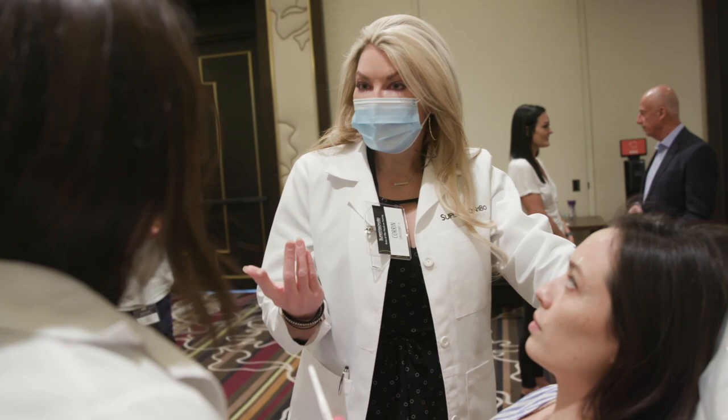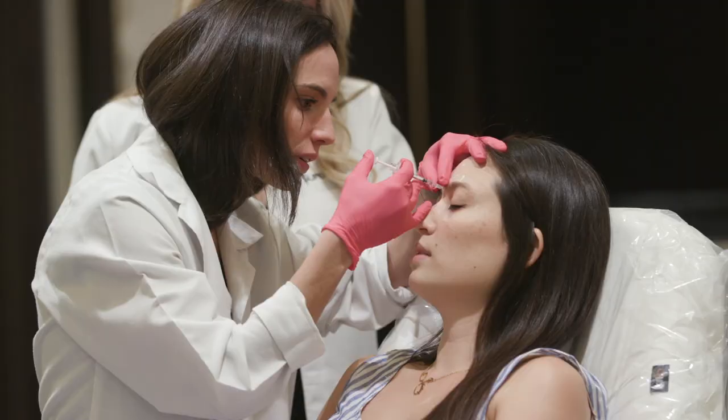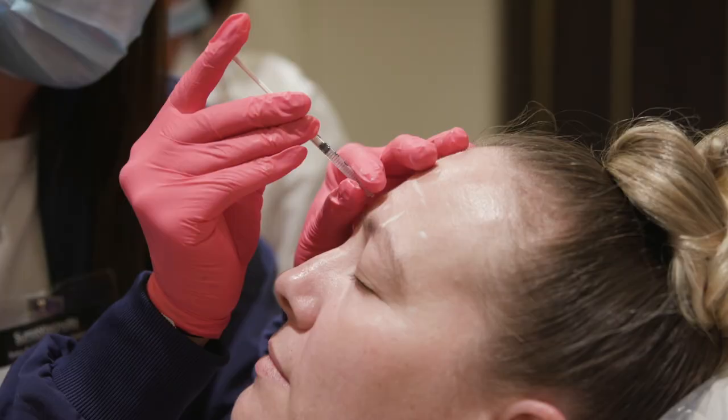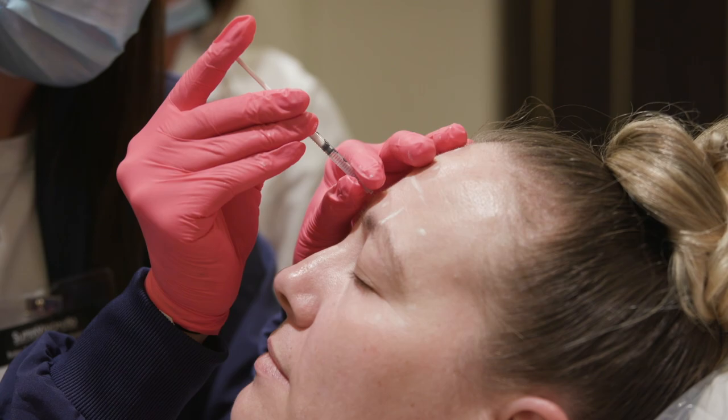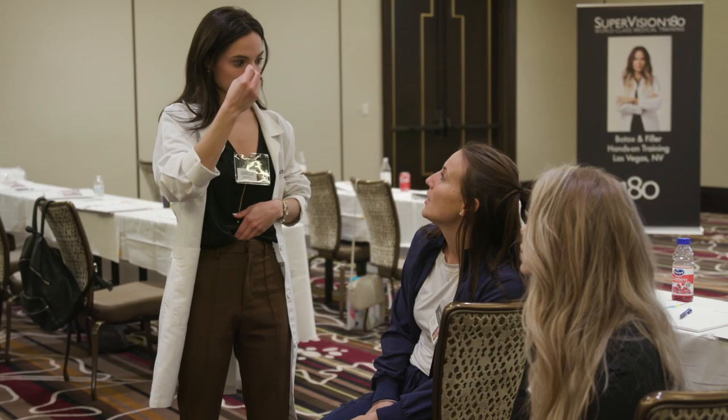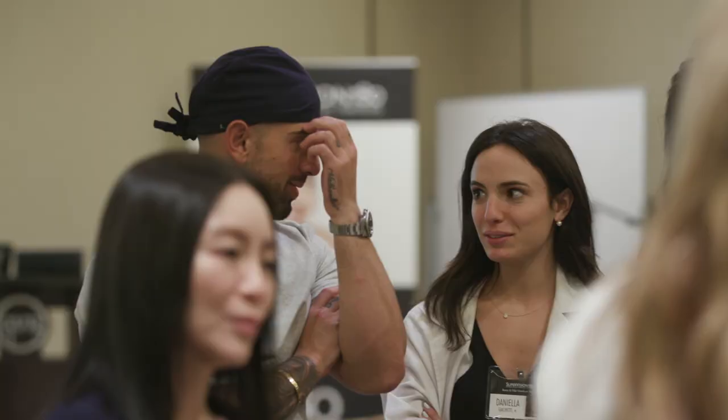The instructor says: I would do this one of two ways — either exactly what you're doing, two and two, or if you wanted, one injection site and probably three units. But I think the two and two is fine. The instructor demonstrates how to step over and go deep on it.